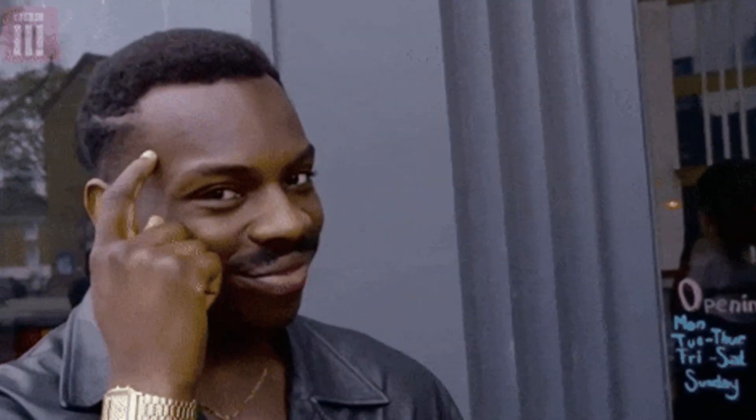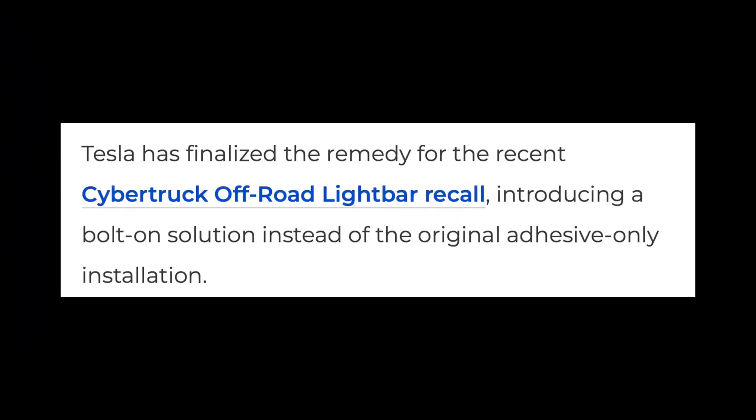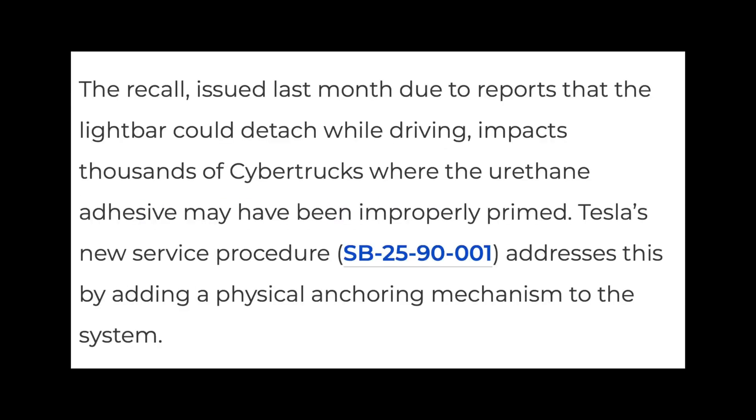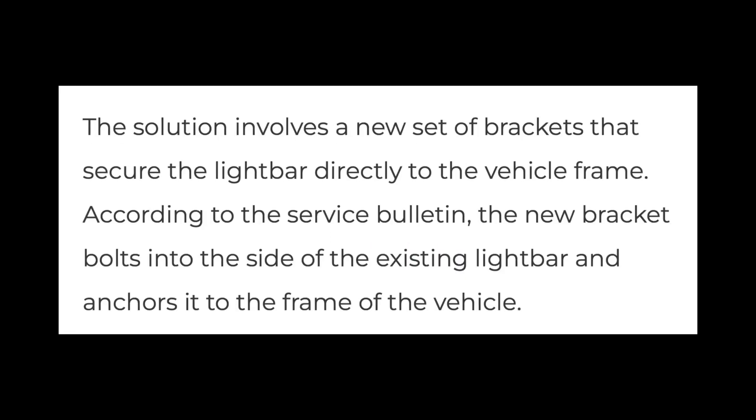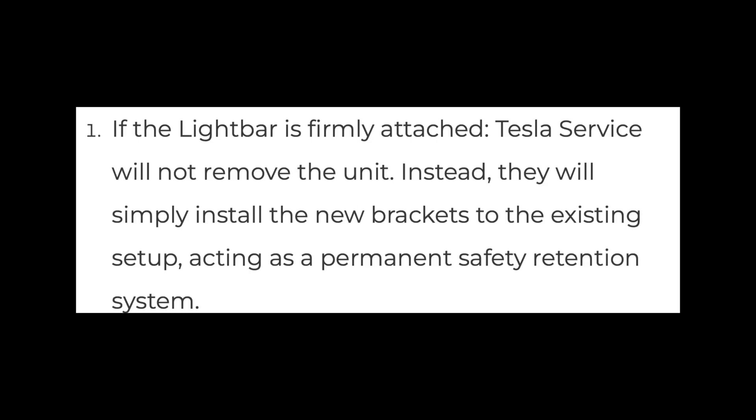Tesla has finalized its fix for the recall of the optional off-road light bar on some Cybertrucks. Instead of just glue, they're now using a bolt-on solution, which many actually saw coming. When this light bar first launched, it was simply glued onto the Cybertruck's glass, raising quite a few concerns. The problem specifically affects vehicles where the accessory was installed using the wrong surface primer, which weakened the adhesive and increased the risk of the light bar falling off while driving. The new fix involves adding a mechanical bracket to securely attach the light bar to the car's roof. If the light bar shows any peeling or damage, Tesla will remove it, clean the area, apply strong tape and new primer, then fit the bracket.